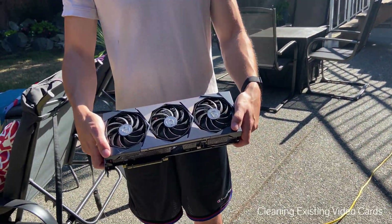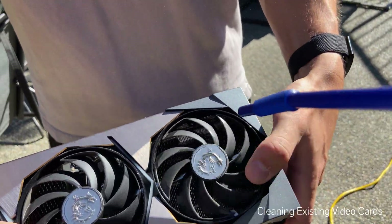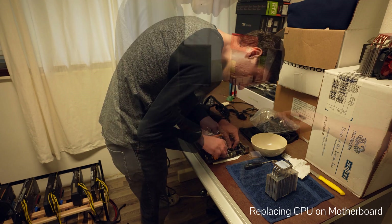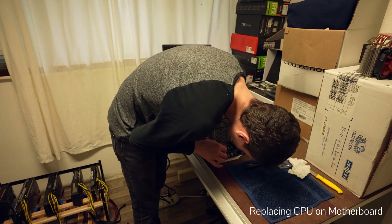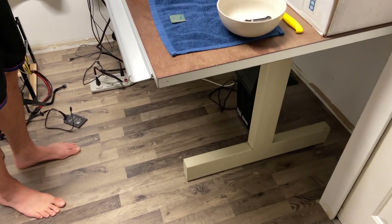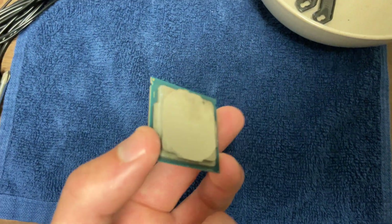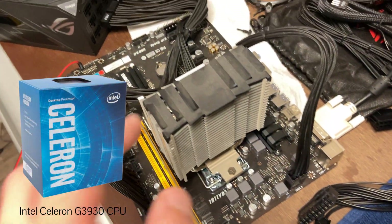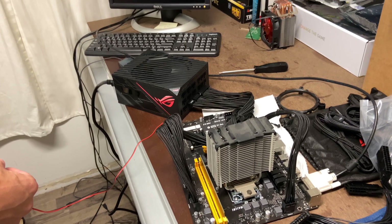Before I wrap things up, I just want to mention some of the things we had to do in order to get the mining rig operating at its optimal levels, starting with cleaning the existing video cards. Another frustrating thing that happened was that we had to replace the CPU on the mining rig. Not only was it time consuming to verify the fault, but purchasing the replacement CPU set us back by $100. With the initial CPU, there was not enough thermal paste applied, and as a result, the top right of the lid ended up burning. So we had to purchase a brand new Celeron CPU to install on the rig, and it's now running fine with the new CPU installed.